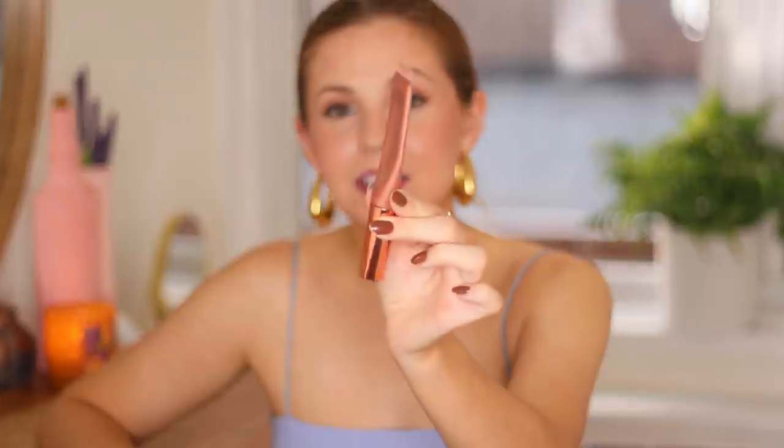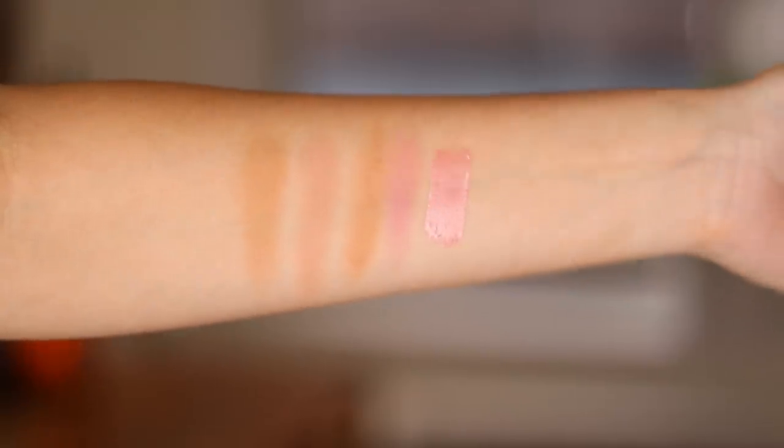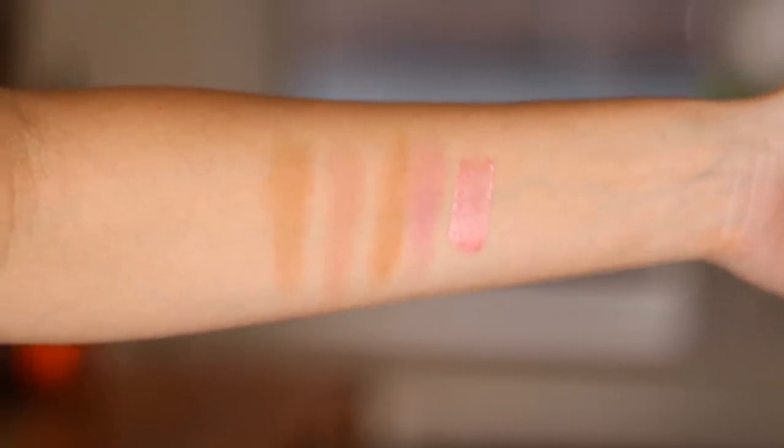Another Charlotte Tilbury product — this is their Beauty Light Wand in the shade Pinkgasm. This is such a popular blush, especially because this was the one that went viral in that Madison Beer tutorial, and everyone was like, I've got to have it. It looks incredibly natural but has a little bit of a glow, so it's definitely a shiny highlighter type of product. If you prefer something more satin or matte, you might not love this, but I think it just looks so radiant and healthy on the cheeks.